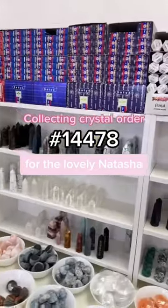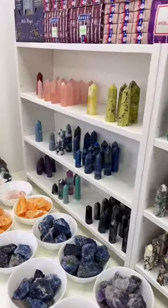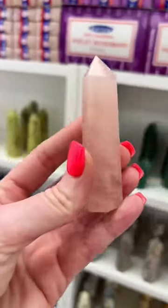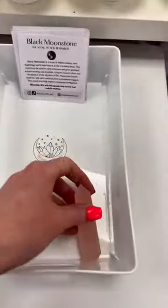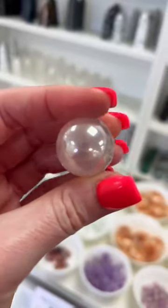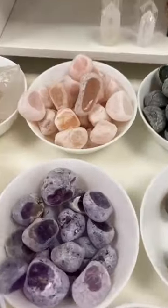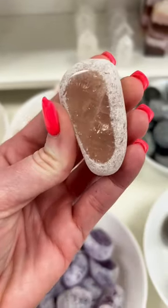The lovely Natasha has put in a beautiful crystal order with us, let's go and collect her treasures. She has purchased a rose quartz point L — she is so beautiful and so gemmy — and a rose quartz aura sphere. These are so gorgeous, and also a rose quartz dragon egg. Let's go for this one, she's standing out to me. Oh, look at that beautiful little rainbow — loving the rose quartz theme here.